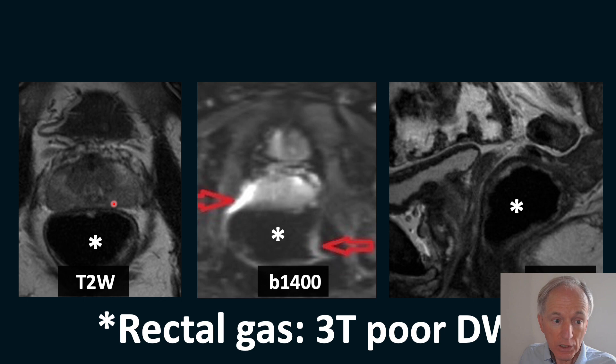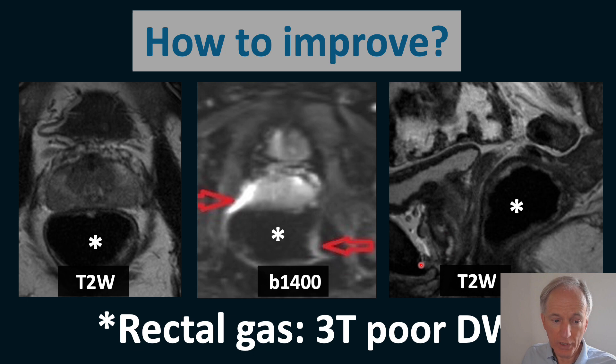Rectal gas also causes distortion of the diffusion-weighted image. On the T2 axial image you can see air in the rectum and the urinary bladder. The air in the rectum on the B1400 diffusion-weighted image causes distortion at the red arrows, and the prostate itself no longer shows the true anatomy. The sagittal image shows the urinary bladder, prostate, and rectal gas.